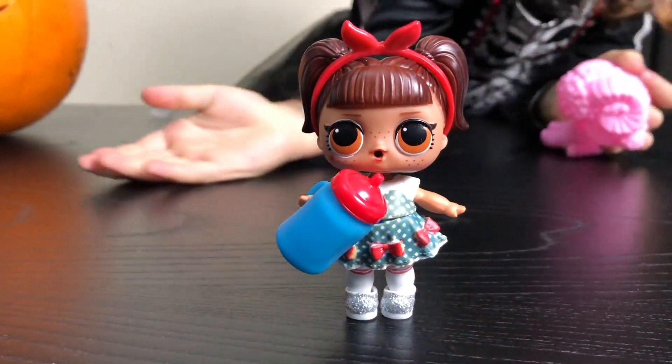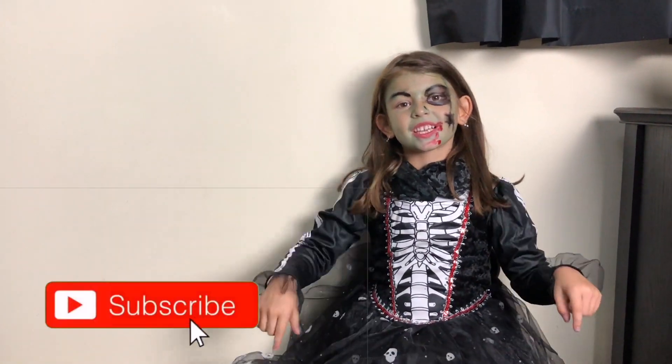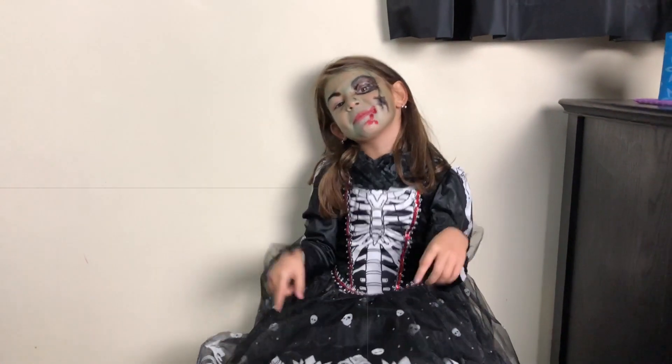This is her! If you like this video, subscribe and hit the notification bell. Bye!